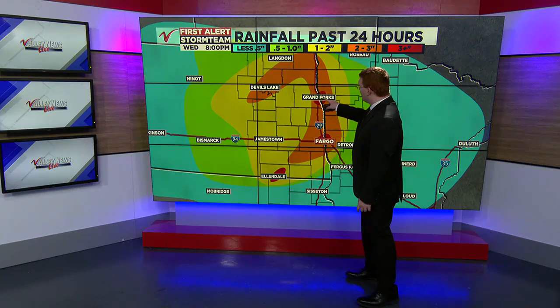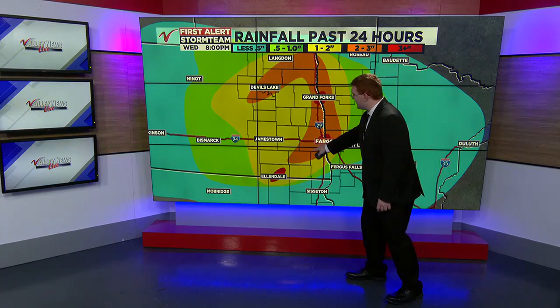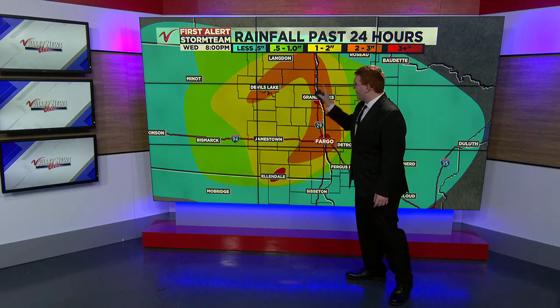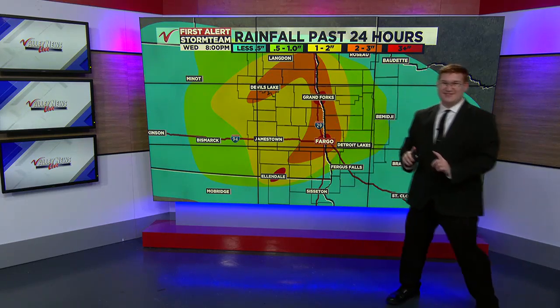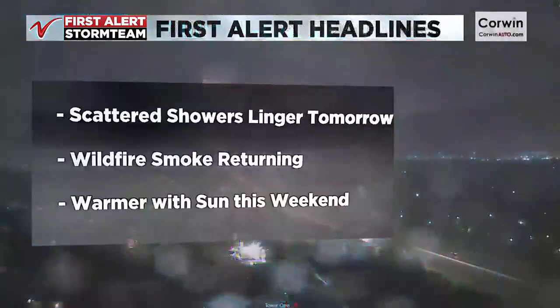Other red splotches indicate where 3 plus inches of rain fell. You can generally see that the orange, which represents 2 to 3 inches of rainfall, goes all the way to Devil's Lake. So the Red River Valley and Devil's Lake region saw plenty of rain coming down between yesterday and today.